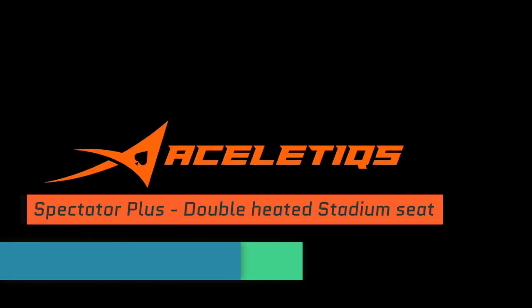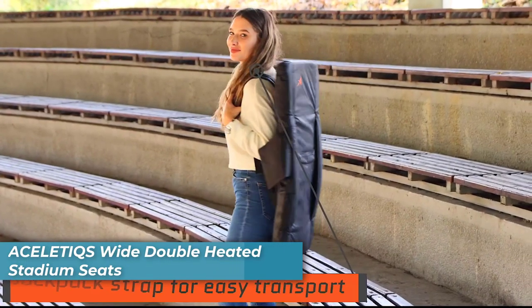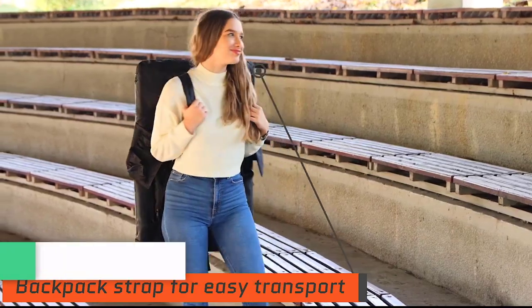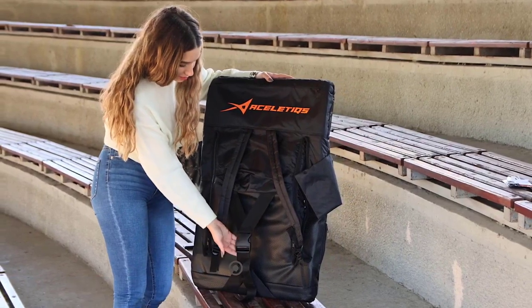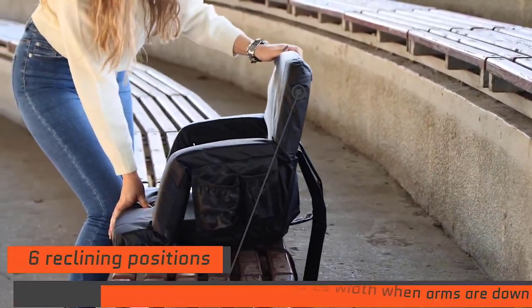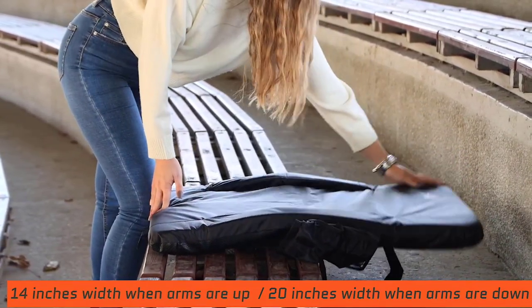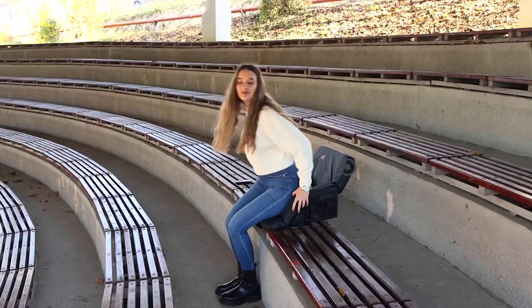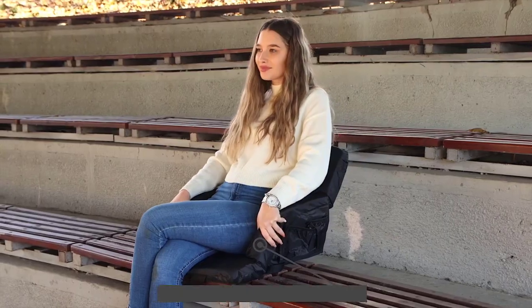Number 5 is the Acelotix Y Double Heated Stadium Seats. The Acelotix Y Double Heated Stadium Seats for bleachers with back support are the perfect companion for any outdoor event or adventure. They boast an upgraded three levels of heat, a foldable chair design, comfortable cushions, as well as four pockets and a cup holder to make sure you have everything you need. Plus, they're powered by USB so you don't need to worry about finding outlets wherever you go.